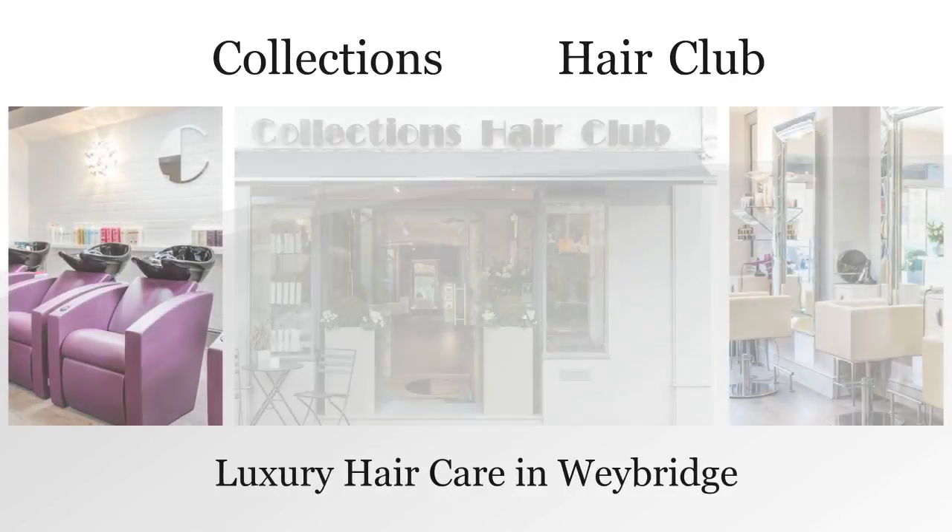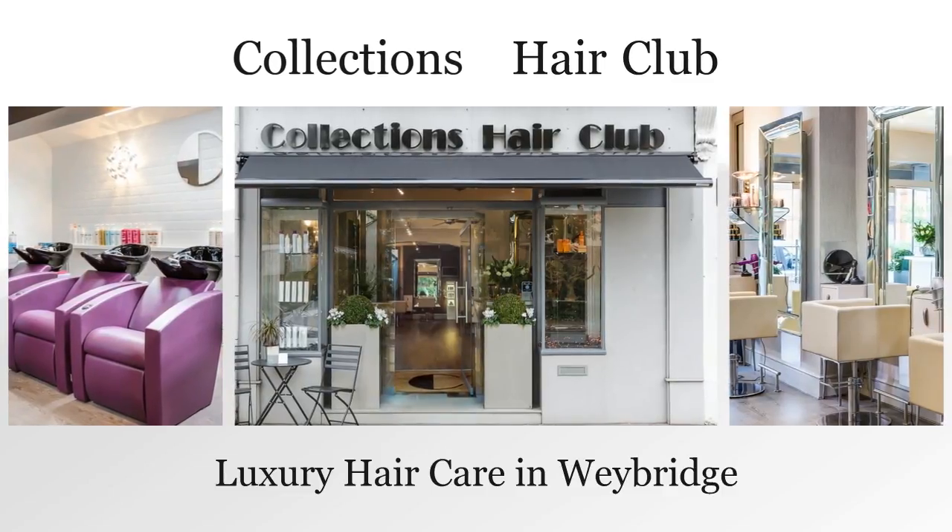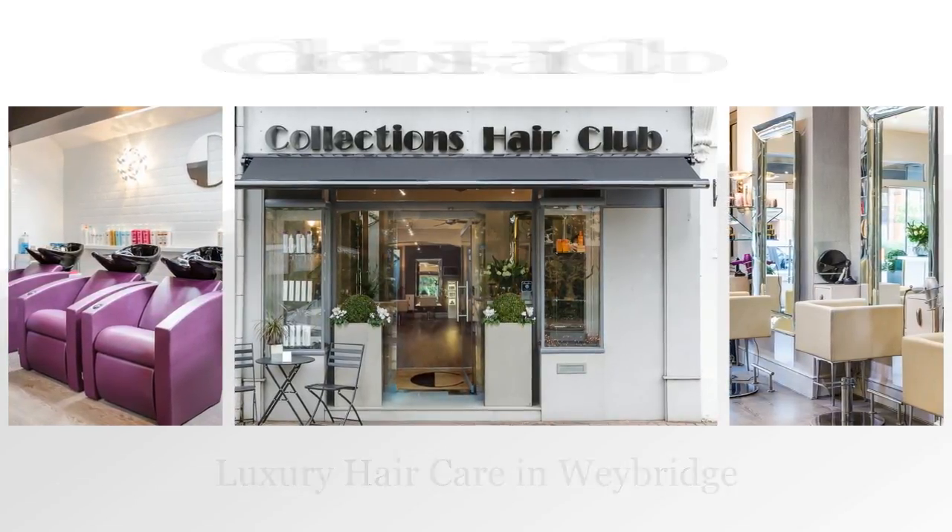Collections Hair Club — luxury hairdressing in the heart of Weybridge. We offer excellence in hair care from a friendly, highly qualified team of passionate, award-winning stylists and color technicians.